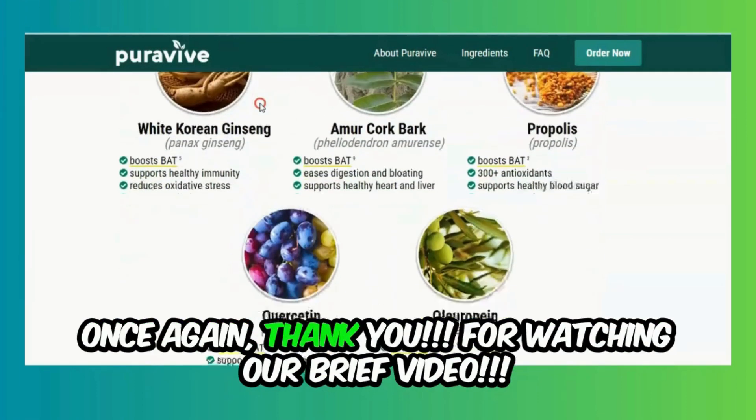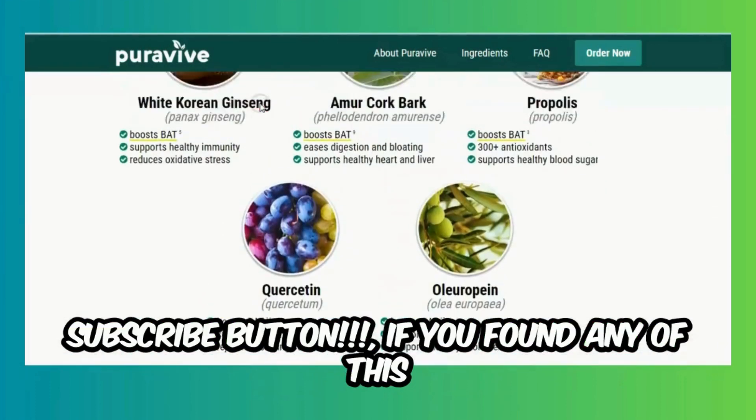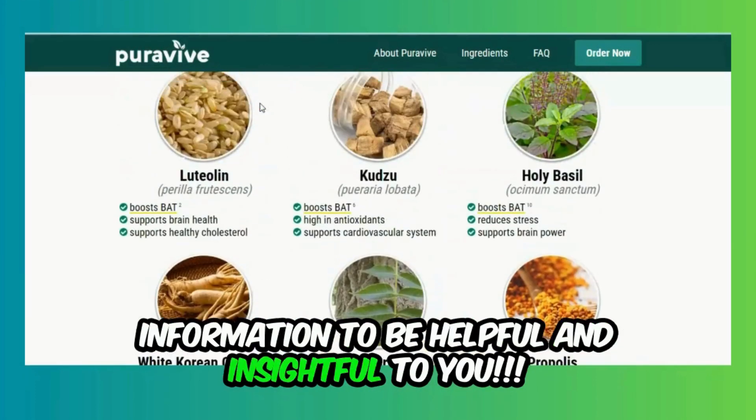Thank you for watching our brief video. Remember to hit that like button and subscribe button if you found any of this information to be helpful and insightful to you.